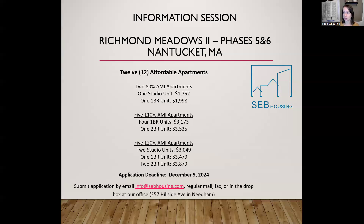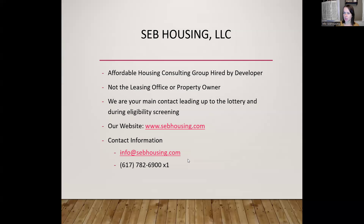This information session is being recorded. It will be posted to SEB Housing's YouTube channel, so anyone who wants to view it after tonight can do so. Just a little bit of background on who SEB Housing is: we are an off-site affordable housing consulting group. We're not the on-site management team at Richmond Meadows. We've been hired by the developer to market the affordable units, conduct this information session, and collect and review applications before running the lottery.